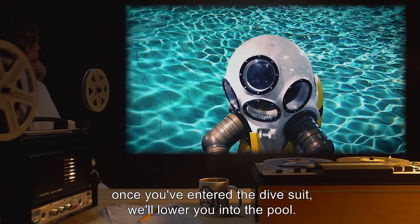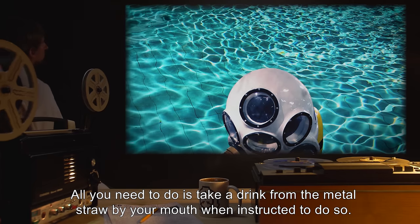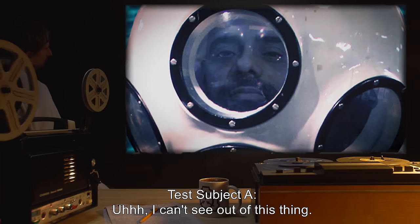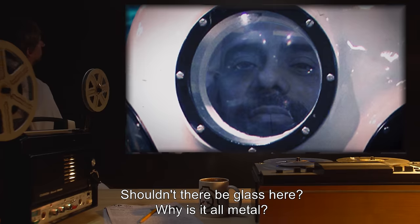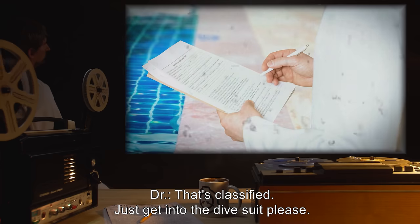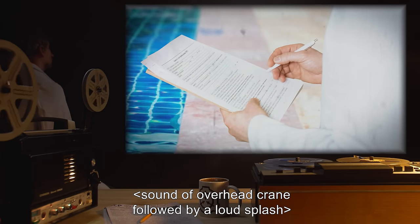Doctor: All right, once you've entered the dive suit, we'll lower you into the pool. All you need to do is take a drink from the metal straw by your mouth when instructed to do so. Test Subject A: I can't see out of this thing. Shouldn't there be glass here? Why is it all metal? Doctor: That's classified. Just get into the dive suit, please. Sound of overhead crane, followed by a loud splash.